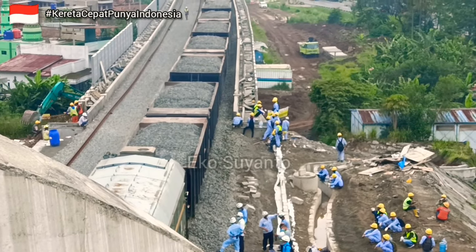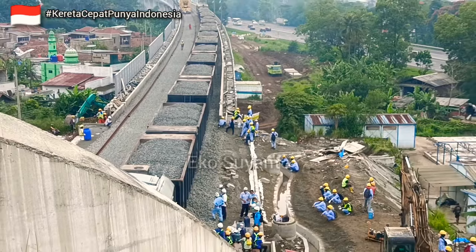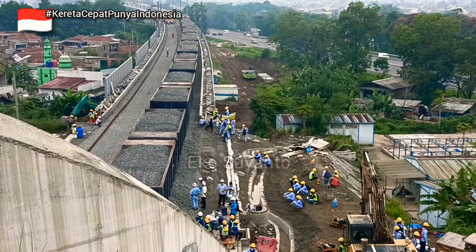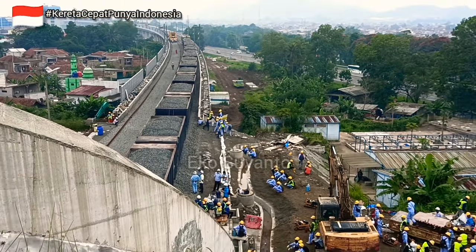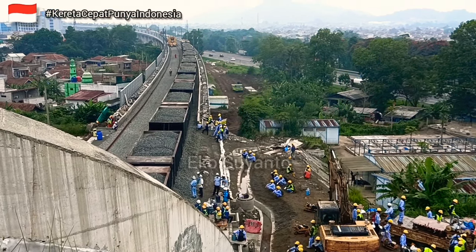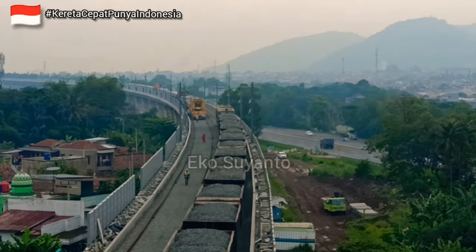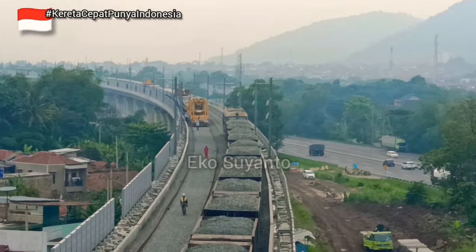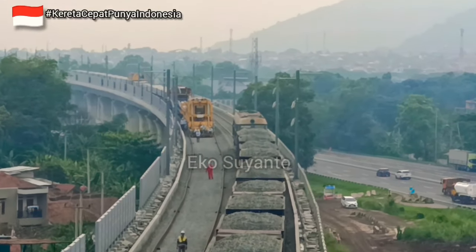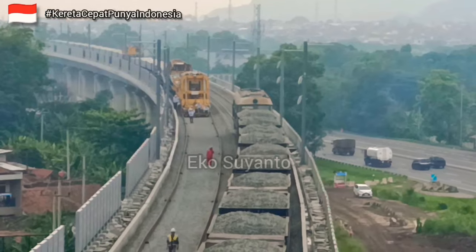Mulai masuk ke dalam tunnel. Tampaknya pemasangan rel juga sedang berjalan luar biasa. Ke arah pemasangan bantalan oleh mesin TLM, benar-benar dikebut.